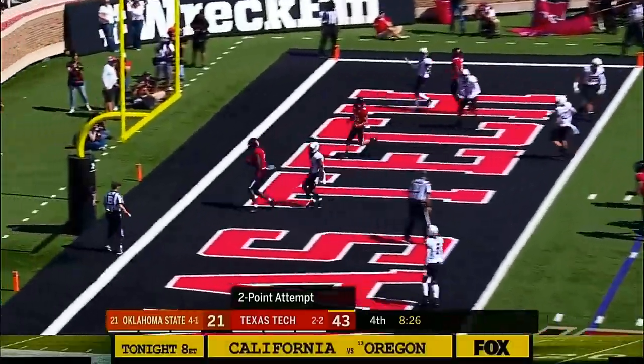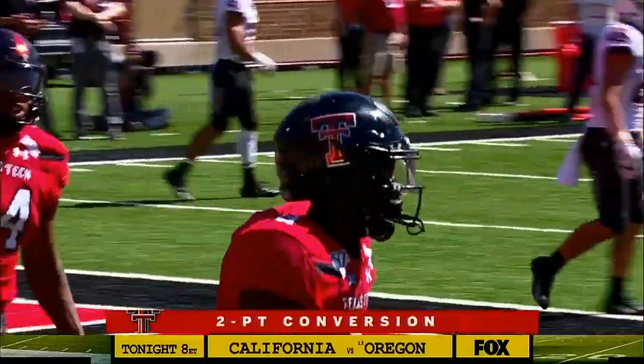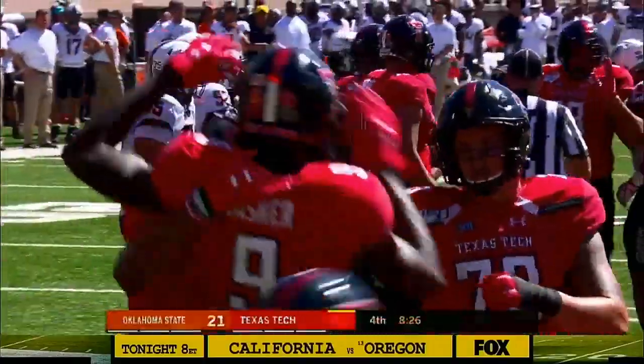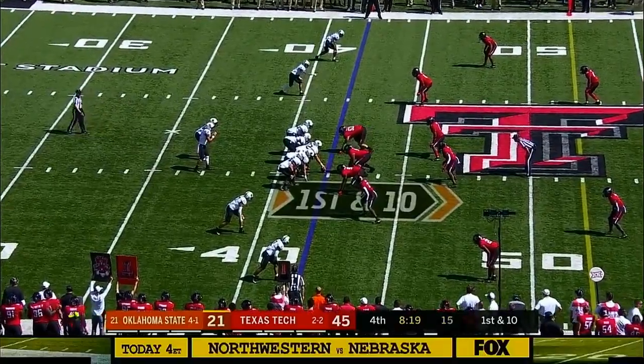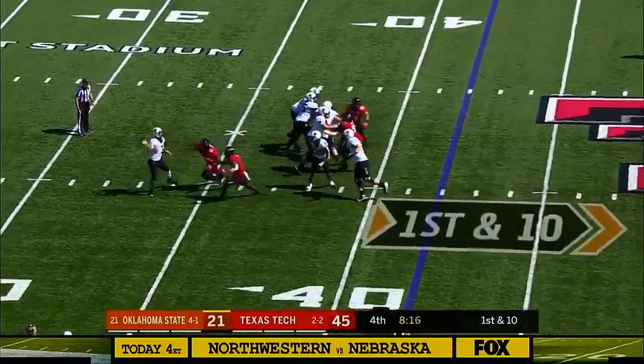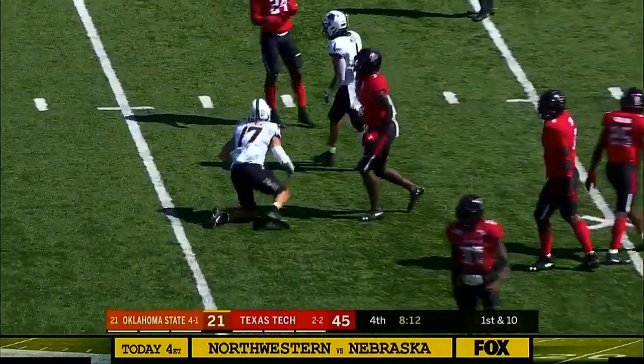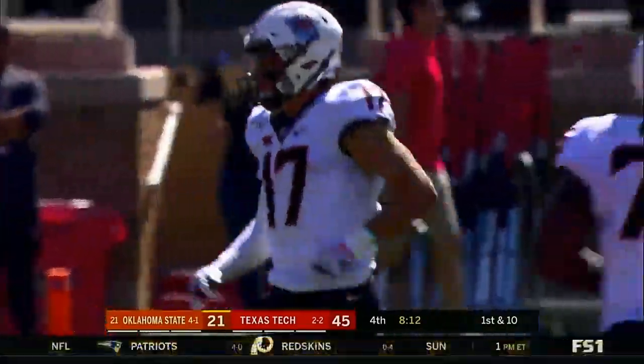Duffy — the throw — yes! Back in the end zone. D.J. Basher. Jet Duffy — he's thrown for 424 yards, career high five touchdowns. That went over the middle and caught by Dillon Stoner. Dillon Stoner — billion Red Raider territory.